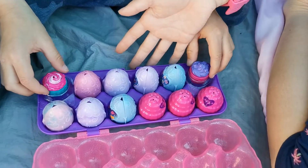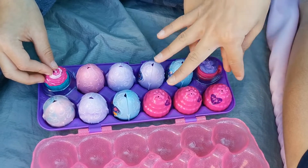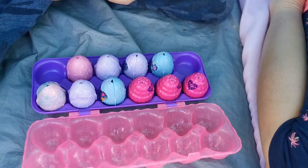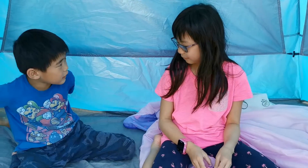So here it is. Matthew is going to choose these three and a random one to open, while I open this one.